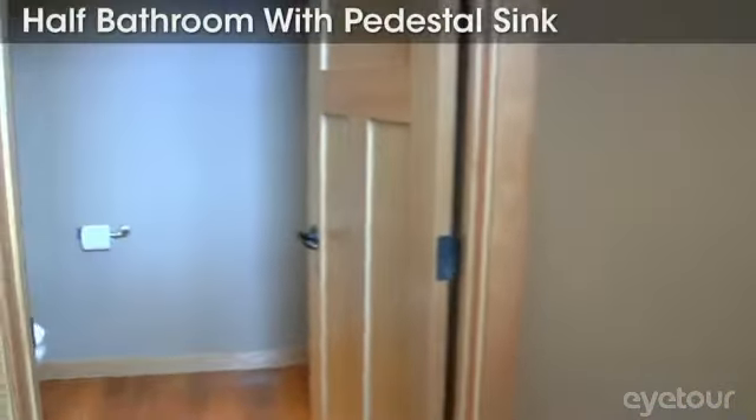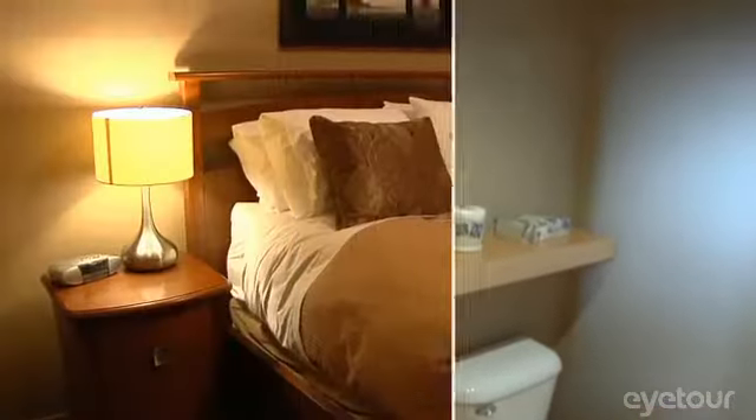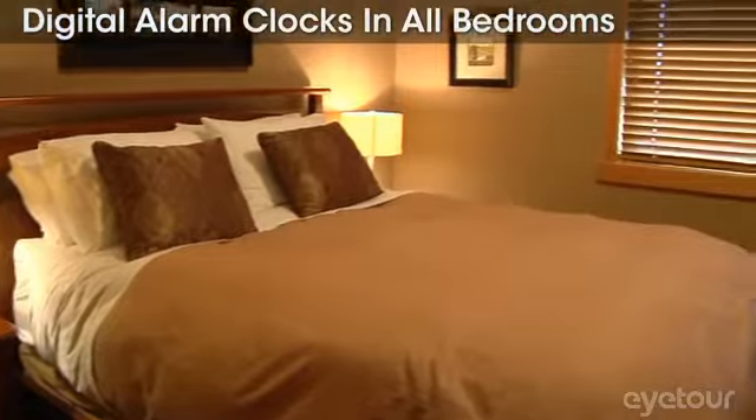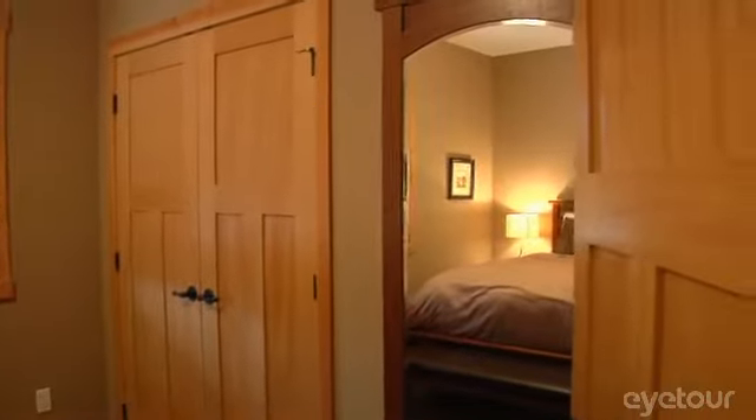Two bedrooms, two full bathrooms, and two half baths. Maple and alder cabinetry in the bedrooms and kitchen.